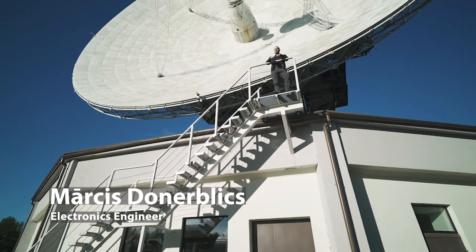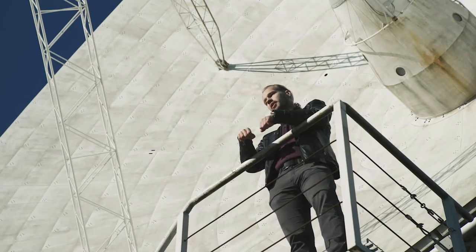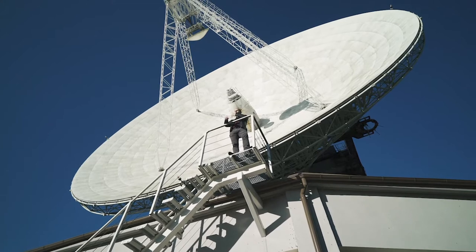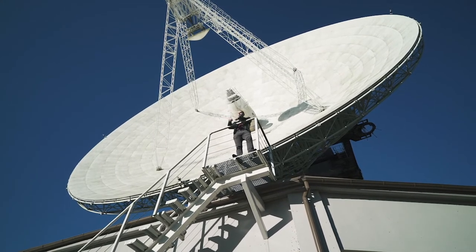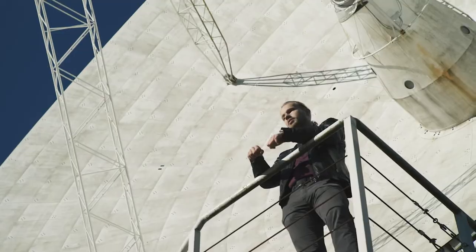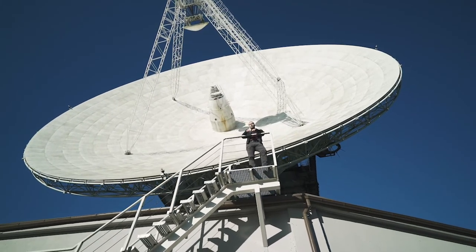Hello, my name is Martis Donnerblitz, and I'm an electronics engineer as well as a PhD student here at WIRAC. I will tell you a little bit more about our main radio telescope, RT32, which is a Cassegrain type radio telescope with a 32-meter primary reflector and a 2.5-meter secondary reflector with an F-to-D ratio of 0.36.